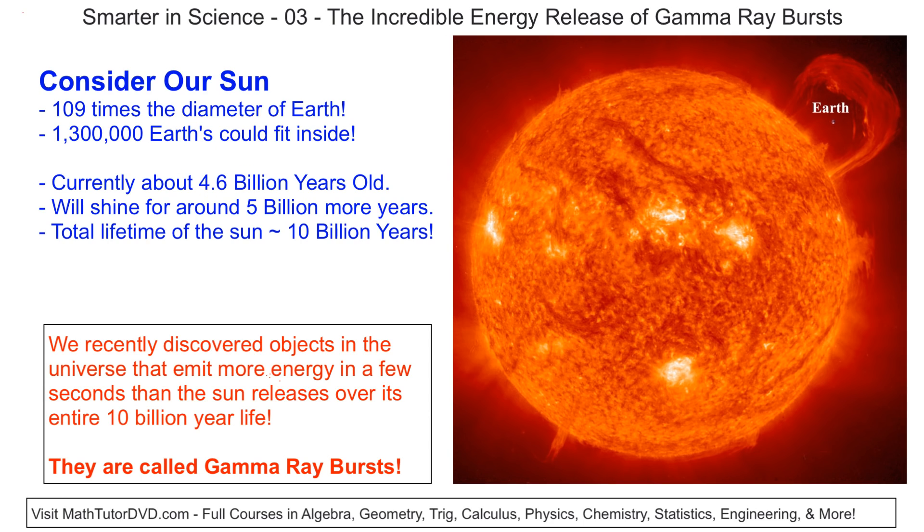Our Sun is currently 4.6 billion years old, and we think it will shine for another 5 billion years. So the punchline is our Sun should shine for 10 billion years at this incredible amount of energy that our Sun releases.